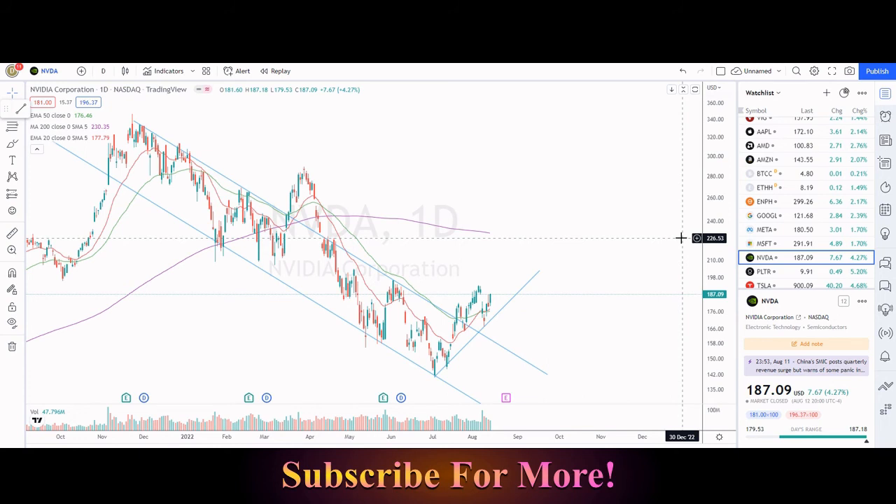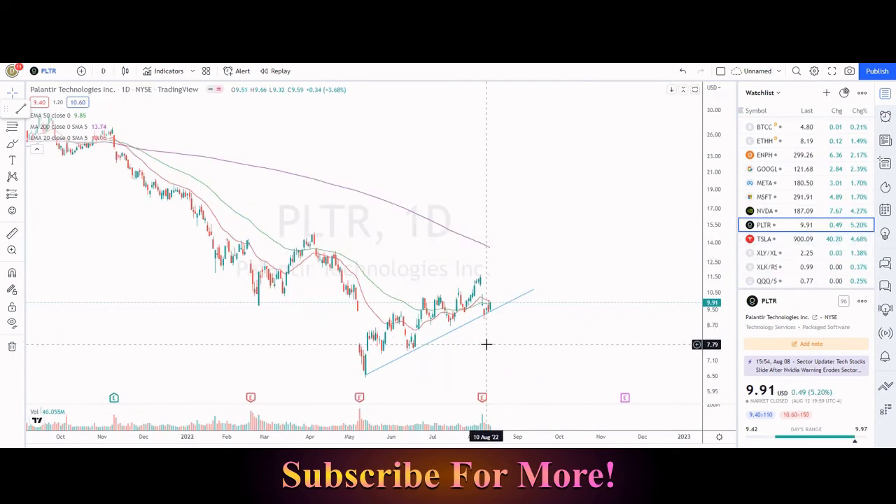NVIDIA actually surprised with preliminary results from earnings and had a lot of bad news to say. The stock fell from $190 all the way down to about $167 in two trading days. However, it recovered right back up to $187, showing a lot of strength even on very bad news as the rest of the market rallies. Palantir also reported earnings this week — the stock fell off a cliff — however, this uptrend is still very much intact for the time being.